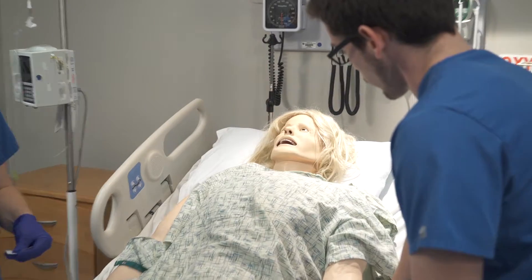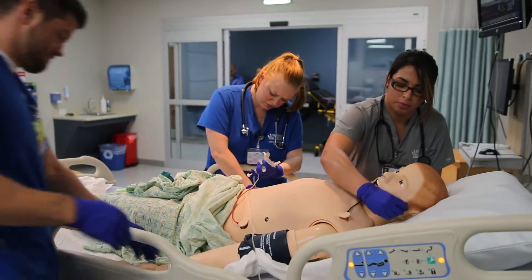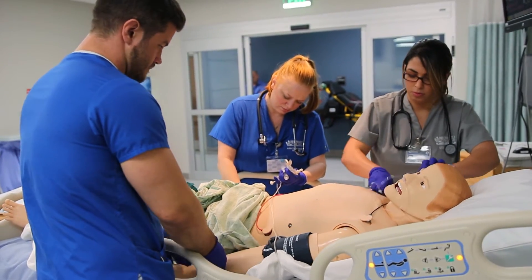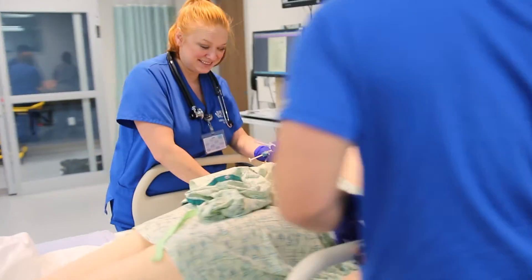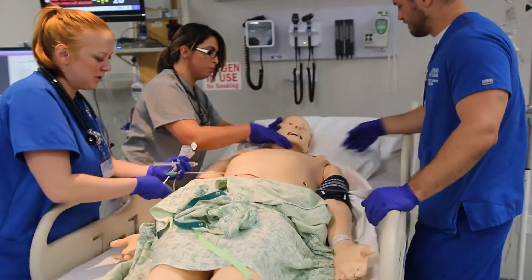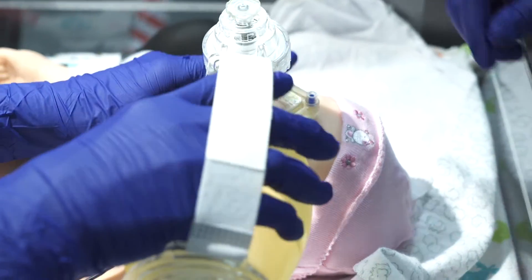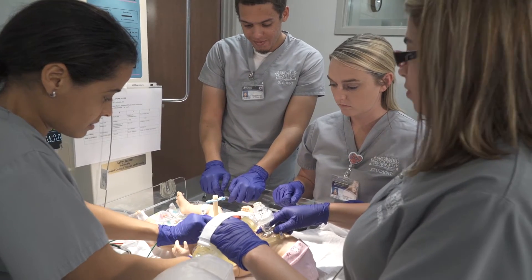The adult mannequins can speak, answer questions, cough, moan, or cry. For example: 'Alright, Mr. Shapiro, what's your date of birth?' — 'July 19th.' — 'And the year?' — '1961.' The pediatric mannequins range from a newborn, three-month-old, and a five-year-old, who also has the ability to give students audible sounds.